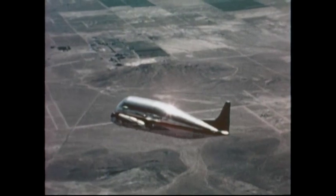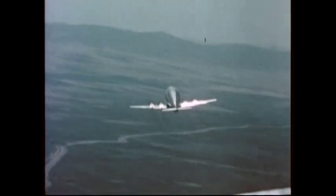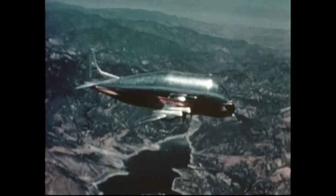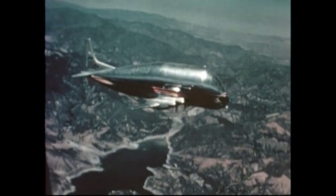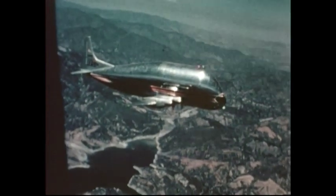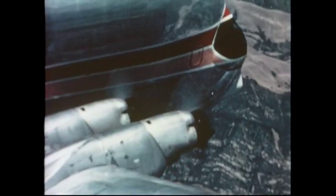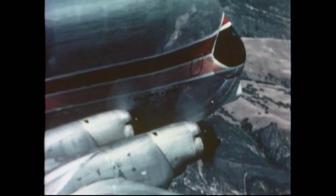Without a cargo aircraft this big, the agency would have had to ship components along the Panama Canal, a journey of several weeks. Super Guppies could cruise at 265 miles an hour, carrying a 40,000-pound payload. Unlike earlier transport giants, the Super Guppy's fuselage was custom-made and featured a bigger cargo compartment, a fully hinged fuselage for easy access, and a pressurized cabin.